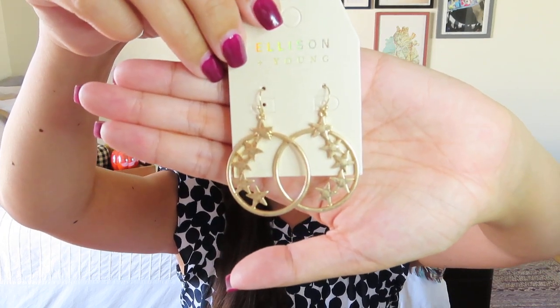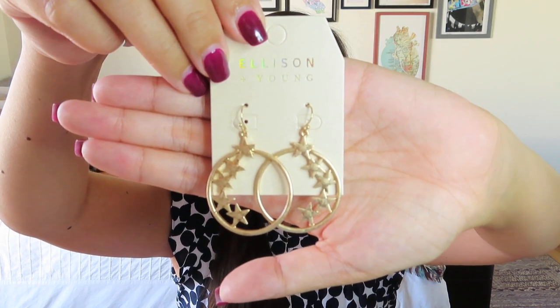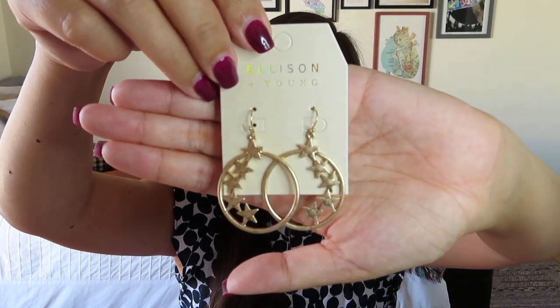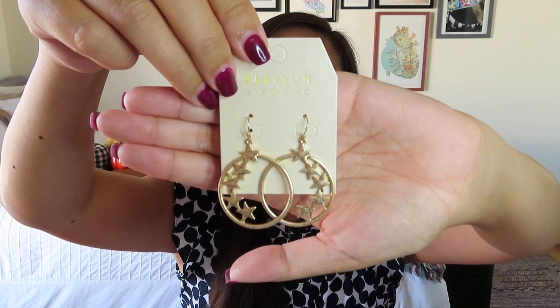We got some earrings, and these are fun. They're in gold, so you guys know I'm going to like it. They're not really sparkly, but they have an element of sparkle. These are by Ellison and Young, and they are dangly like I like — they have some stars going around the edge, which I thought was lovely. These are worth $10, which seems totally fair. I love all the star and moon themes that we've been getting in different subscription boxes. They're nice and dangly, feel like a good weight, and I'm thrilled to receive those.